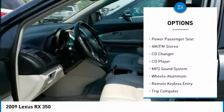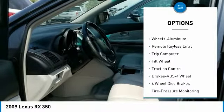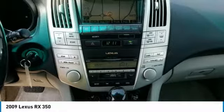All-wheel drive, power passenger seat, traction control, anti-lock braking system, CD changer, air conditioning, HomeLink garage door opener, power steering, cruise control, aluminum wheels.